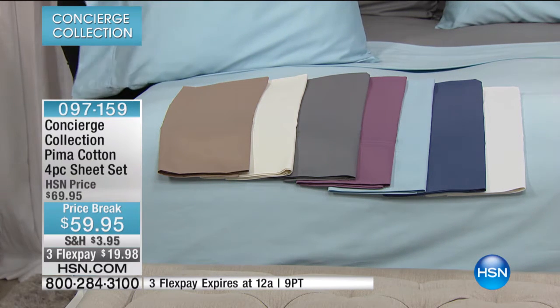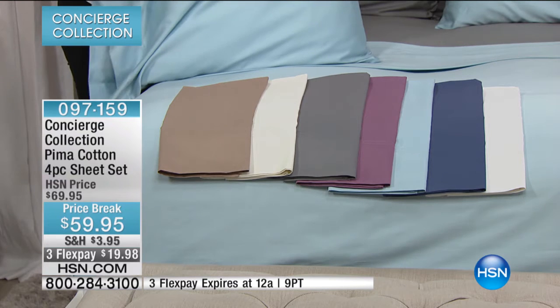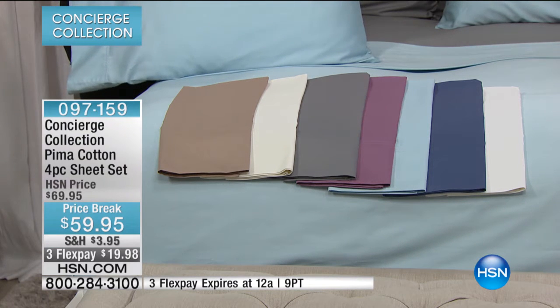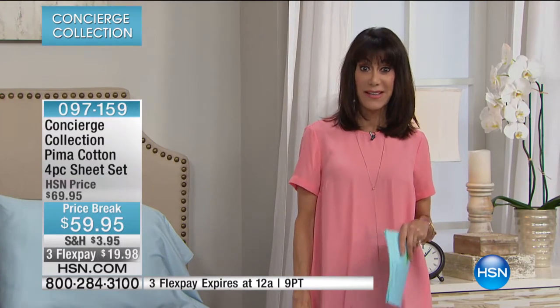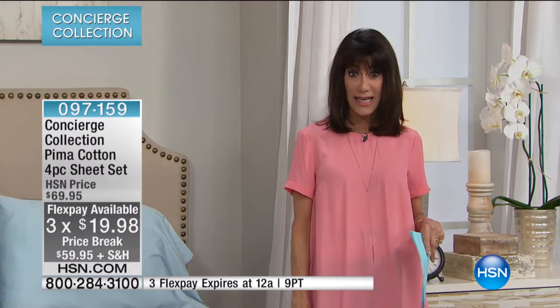Tonight, again, to continue the fun — from $69.95, down to $59.95, and we have it on three FlexPay payments also that will expire at the end of the hour, so that's $19.98.